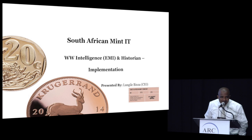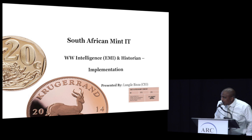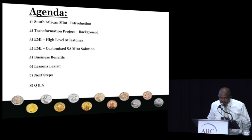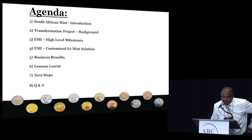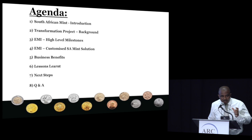Hello everybody, good afternoon. This is just a very quick implementation that we did within the SA Mint. It was us together with our partners from Wanda West, Southern Africa. It was a very small project that started as a POC and then later it became a very big project, and I think it was one of the first EMI implementations in Africa.